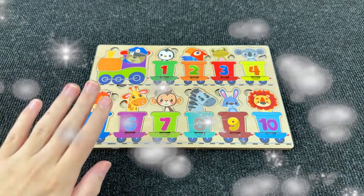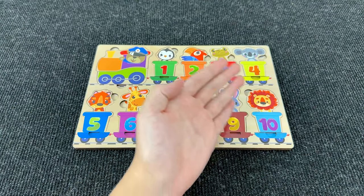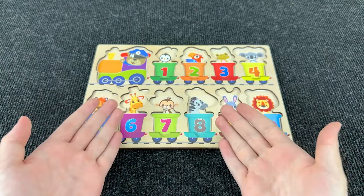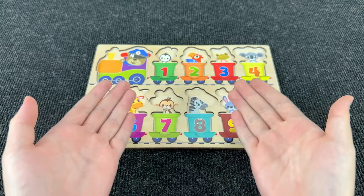Hello everyone! Today we have such a board with a train and animals! Oh no! Where have all my carriages and animals gone? Can you help me find them?